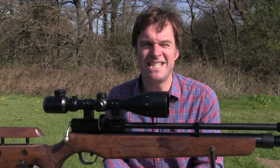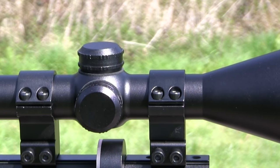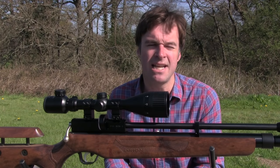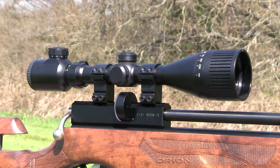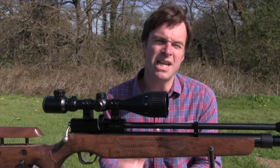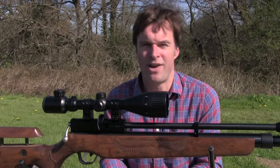My first impression is that it seems to be a very well constructed scope. The tough aluminium body features a 25mm tube. It's nitrogen purged to keep it fog proof and it's also shock proof, so it should easily withstand the recoil of a spring powered air gun. It weighs in at 622g and measures just a shade over 33cm. The sight picture is bright and crisp thanks in no small part to the large 50mm objective lens, and the lenses are fully coated with an anti-reflective compound for enhanced performance.